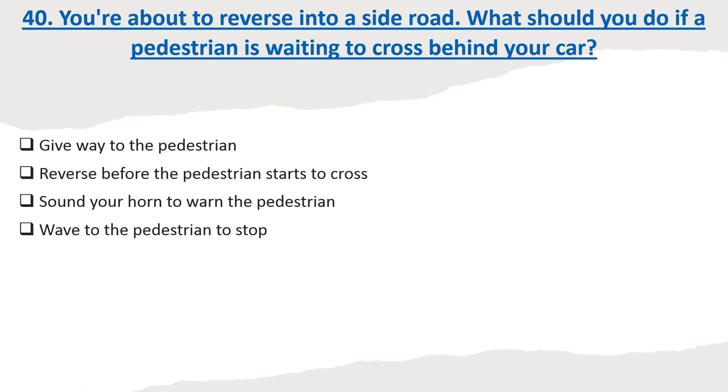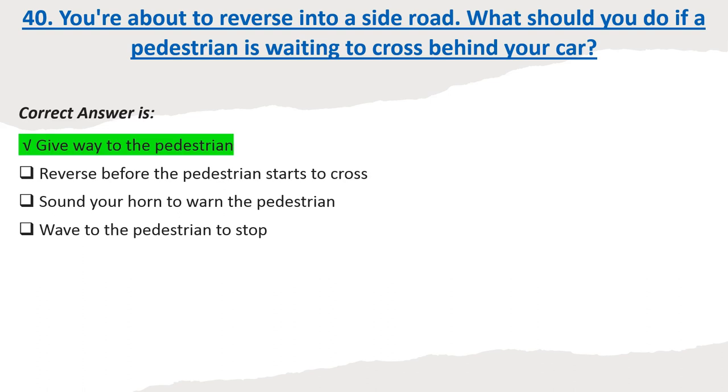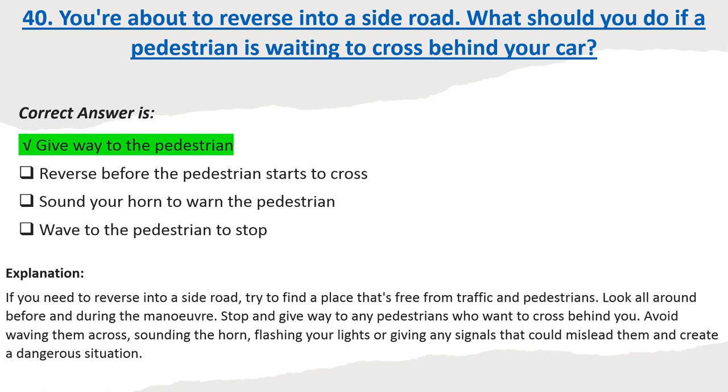Question 40: You're about to reverse into a side road. What should you do if a pedestrian is waiting to cross behind your car? Options: Give way to the pedestrian. Reverse before the pedestrian starts to cross. Sound your horn to warn the pedestrian. Wave to the pedestrian to stop. Correct answer: Give way to the pedestrian. Explanation: If you need to reverse into a side road, try to find a place that's free from traffic and pedestrians. Look all around before and during the maneuver. Stop and give way to any pedestrians who want to cross behind you. Avoid waving them across, sounding the horn, or flashing your lights, as this could mislead them and create a dangerous situation.